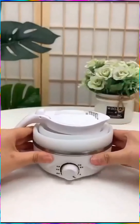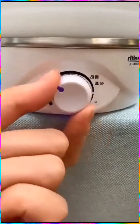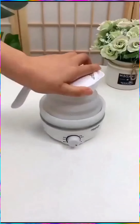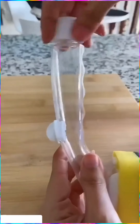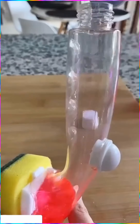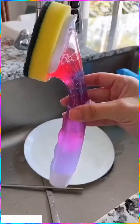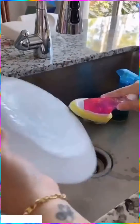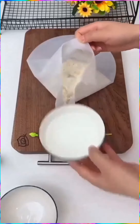This collapsible portable kettle. This gadget that dispenses soap and acts as a scrubber at the same time, making dish washing easier. This silicone bag that simplifies dough making.